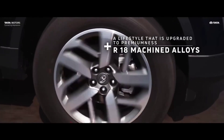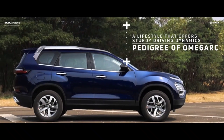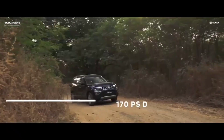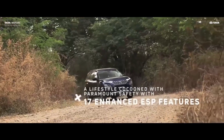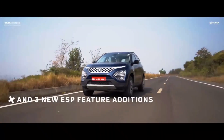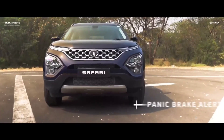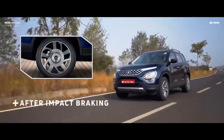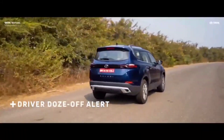Both SUVs remain mechanically unchanged, continuing with the same Fiat-sourced 2.0L inline 4-cylinder turbocharged diesel engine producing 168 BHP and 350 Nm of peak torque. This engine can be paired either with a 6-speed manual or a 6-speed automatic gearbox. The engines are RDE compliant and ready for E20 fuel.